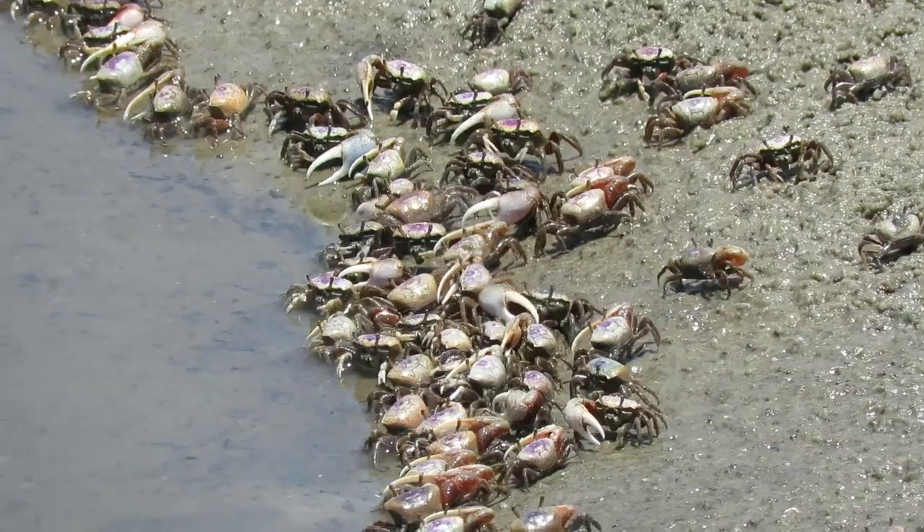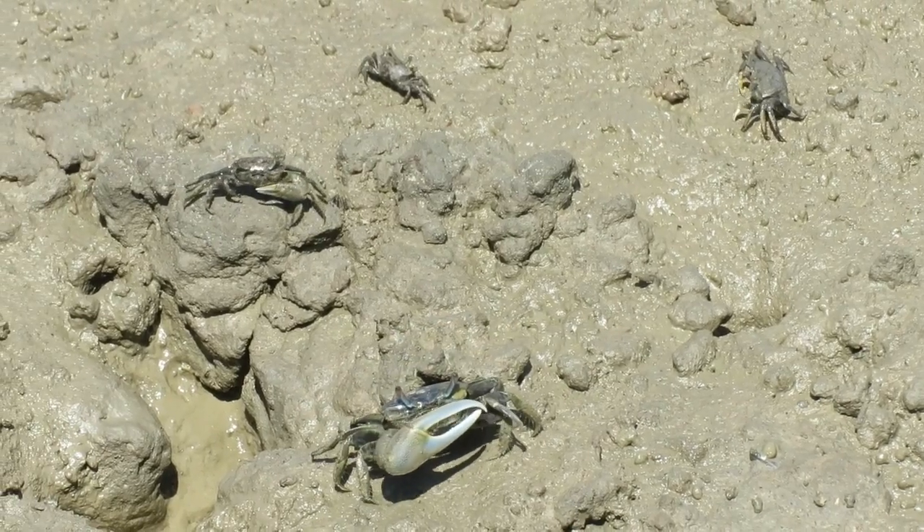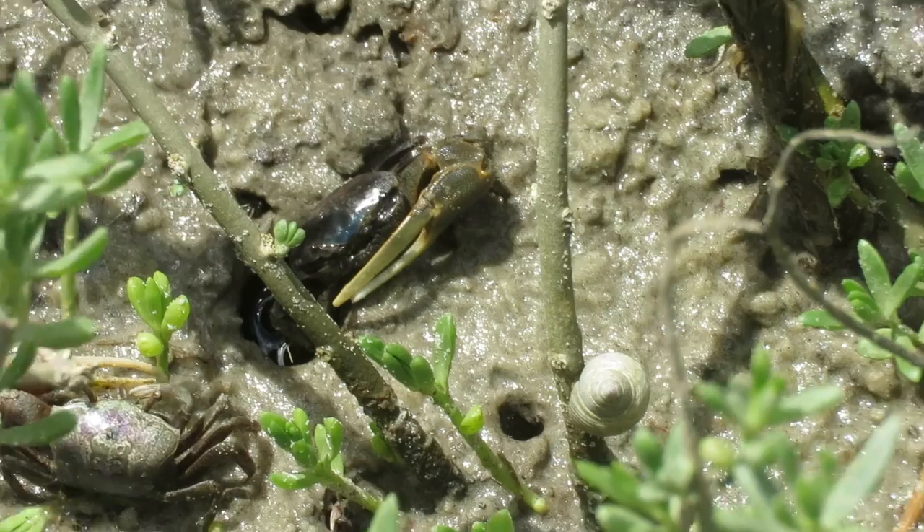Today we're walking down the dock to look at fiddler crabs. If you live anywhere near a dock, it's so much fun to watch them waving claws in the air, excavating burrows, sparring with each other, and avoiding predators.